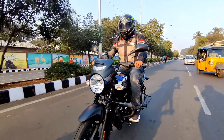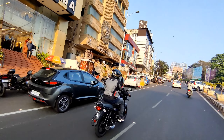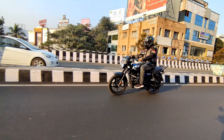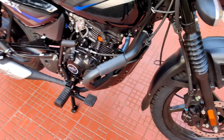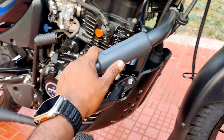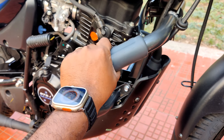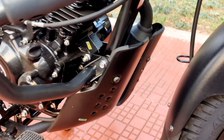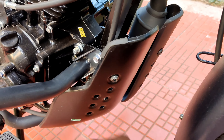This is the CT 125X. It features a crash guard with good build quality, and the crash guard has rubber boots along with metal panels.